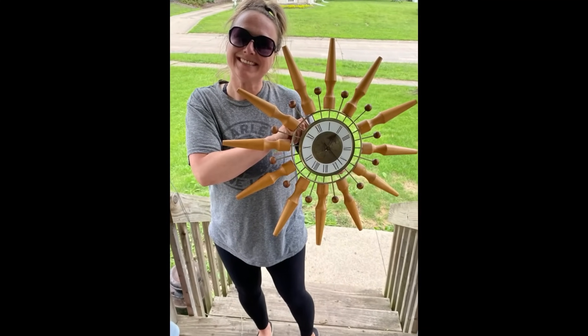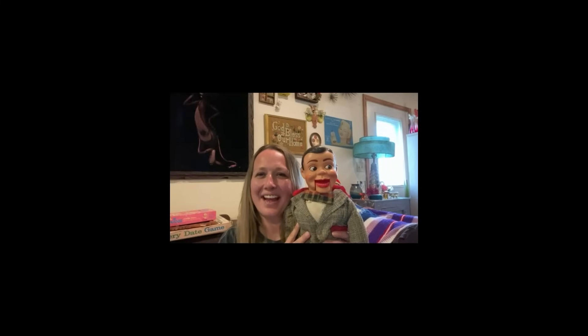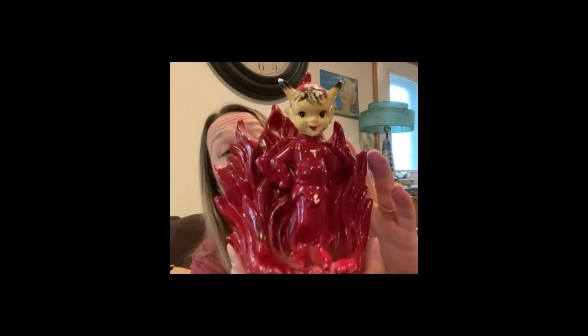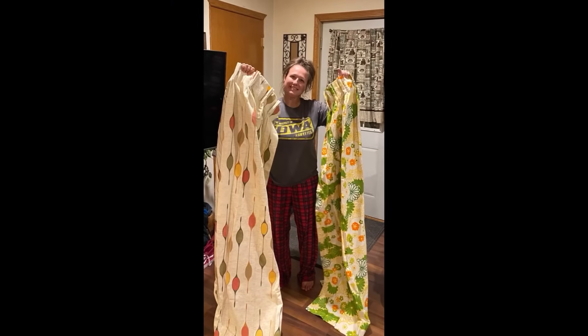Hey guys, it's Missy with Junk to Be Loved and I am back with another picking video for you guys. Today I am back at the skate pit at an auction. My name is Missy and I'm a full-time reseller, a thrifter, a picker, or better yet a treasure hunter. I love digging and hunting for treasures in the wild. You can find me picking garage sales, thrift shops, flea markets, and yes, even some curbs.